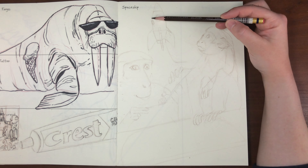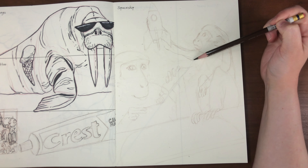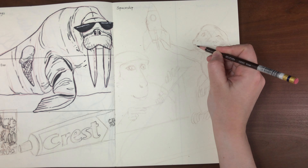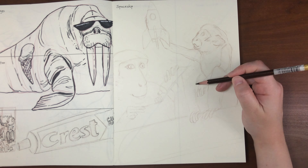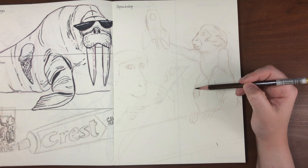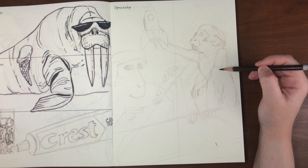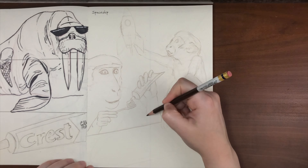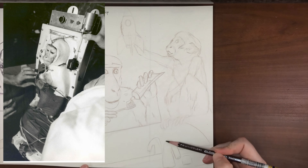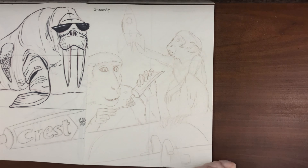On May 28th, 1959, these two monkeys became the first to successfully return to Earth from spaceflight. The monkeys survived 32 times the pull of Earth's gravity and were weightless for nine minutes out of their 16-minute flight. It makes me feel a little bit better that at least these monkeys weren't in space for as long as I thought they would be, but I still have very mixed feelings about animals in space in general.